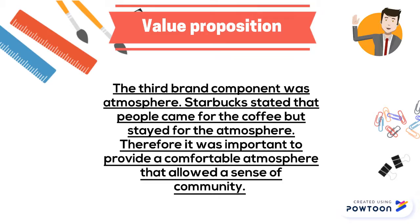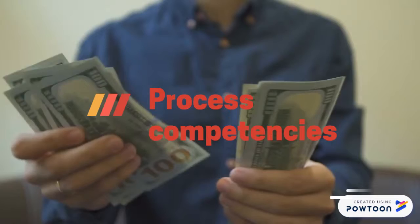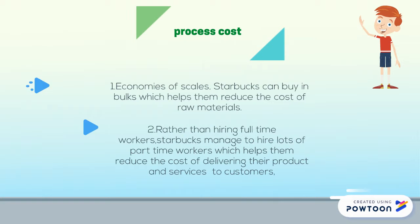Now, let us look at the process competencies of Starbucks. Starbucks reduced their process costs in two ways. The first is economy of skills — Starbucks can buy in bulk, which helps them reduce the cost of raw materials. The second is that rather than hiring full-time workers, Starbucks managed to hire lots of part-time workers, which helps them reduce the cost of delivering their products and services to customers.